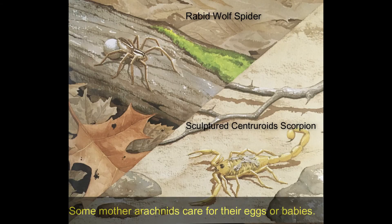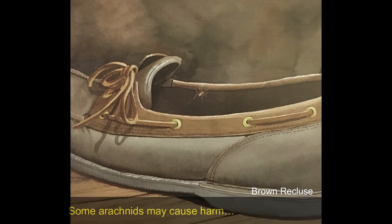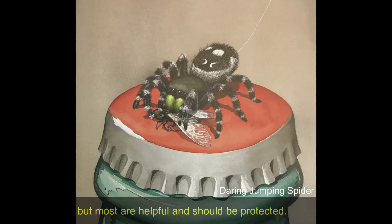Some mother arachnids care for their eggs or babies. A few arachnids are too tiny to be easily seen. Some arachnids may cause harm, but most are helpful and should be protected.